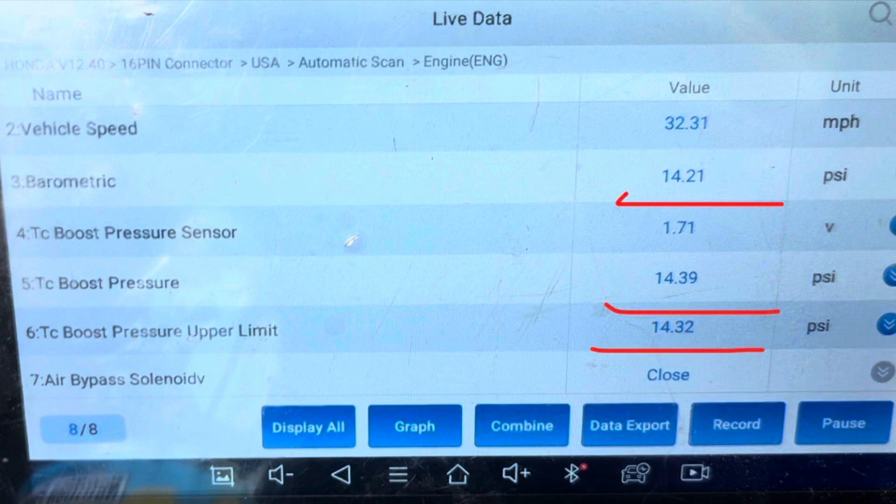You could also say the same for coasting. When I took a screenshot of this PID, the car was going 32 miles an hour but it was coasting, so the engine wasn't producing any boost. As you can see, they're all at 14, so that's good.